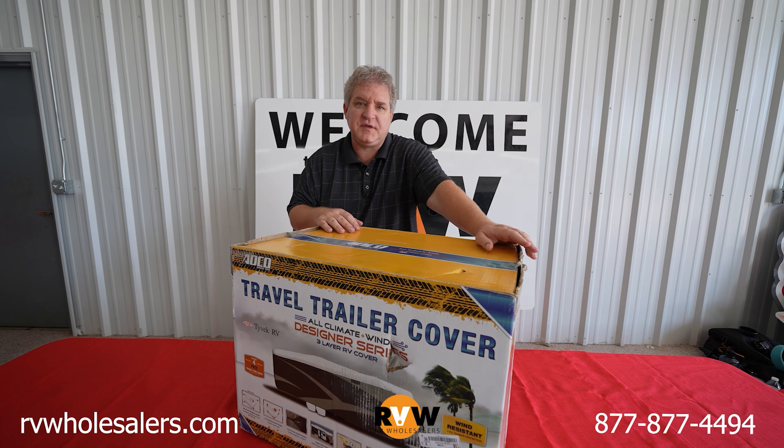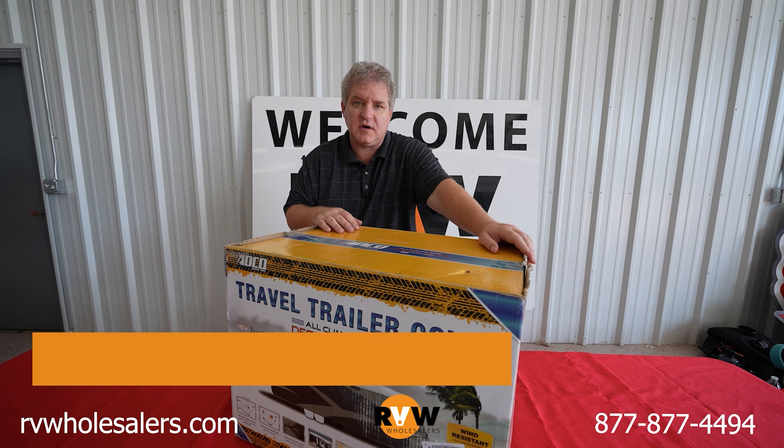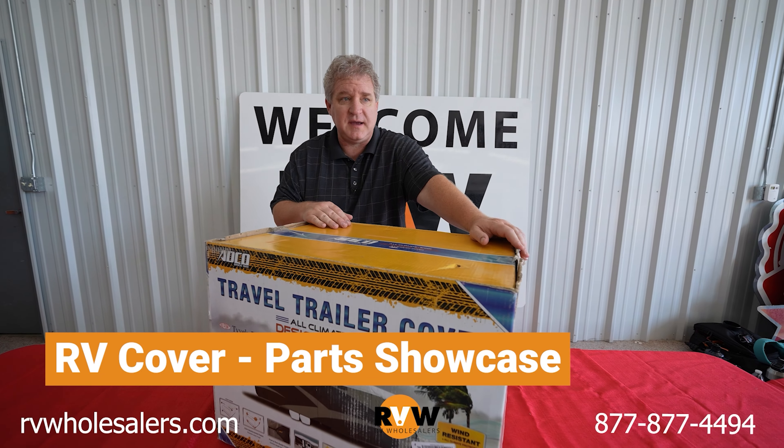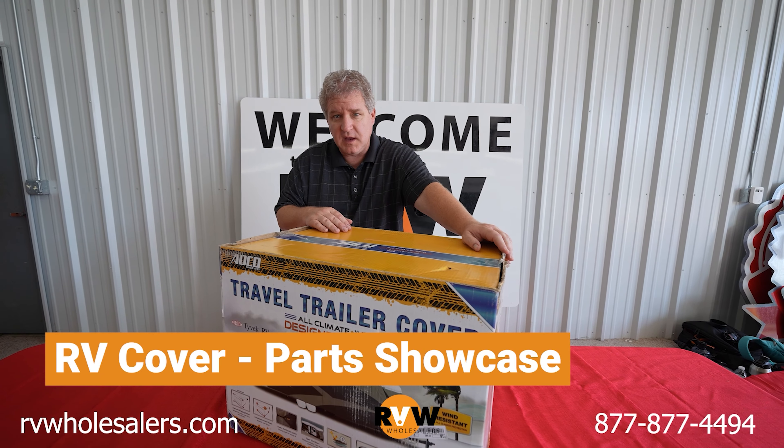Hi guys, David from RV Wholesalers with another RV Parts Showcase. Today we're going to talk about covers. People ask all the time, do I really need an RV cover? Here's why.